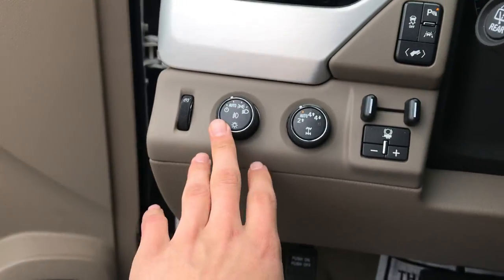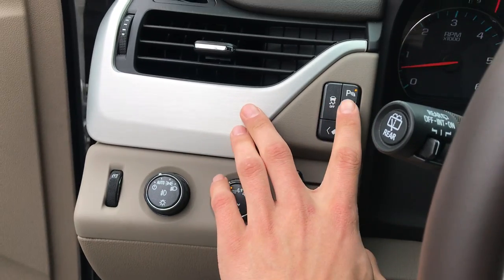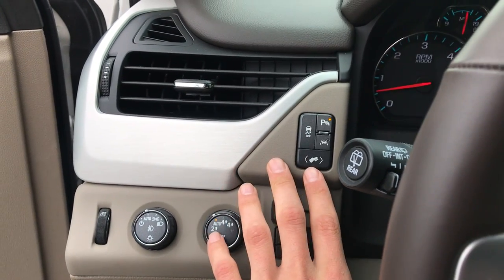Step on inside, you got your lighting controls, your on-the-fly four-wheel drive, your trailer brake controller, your lane keep assist, your parking sensors, and your power adjustable pedals.